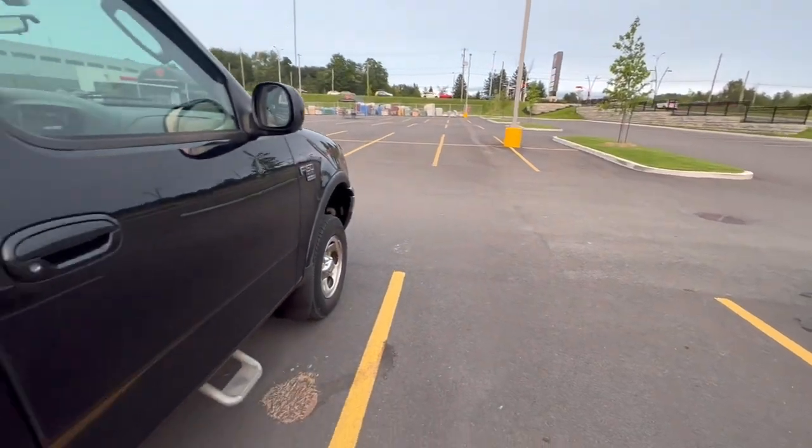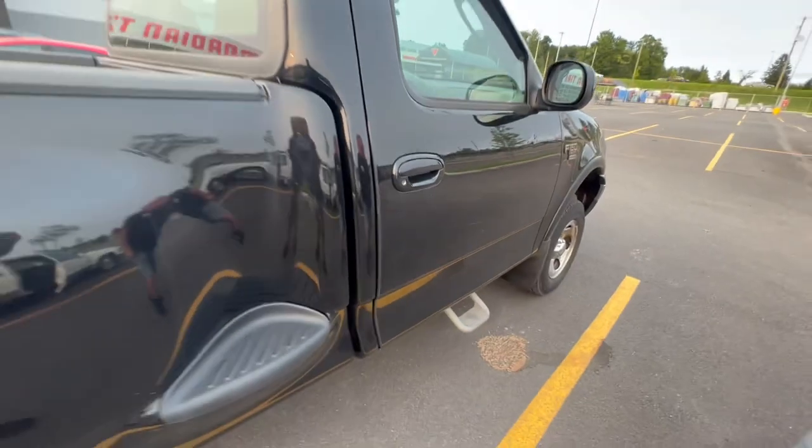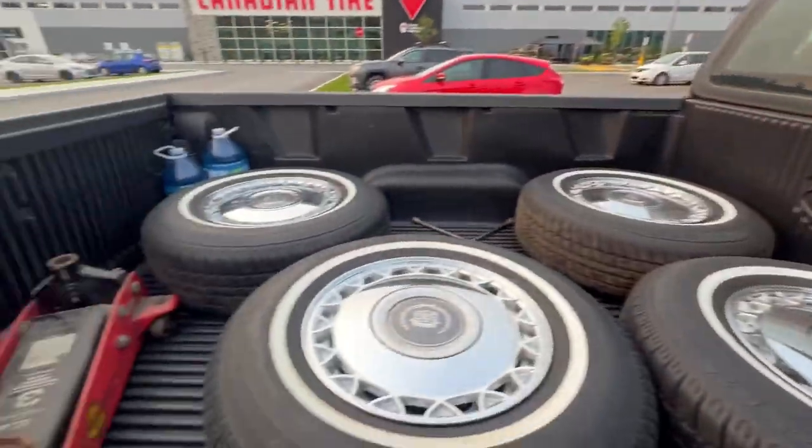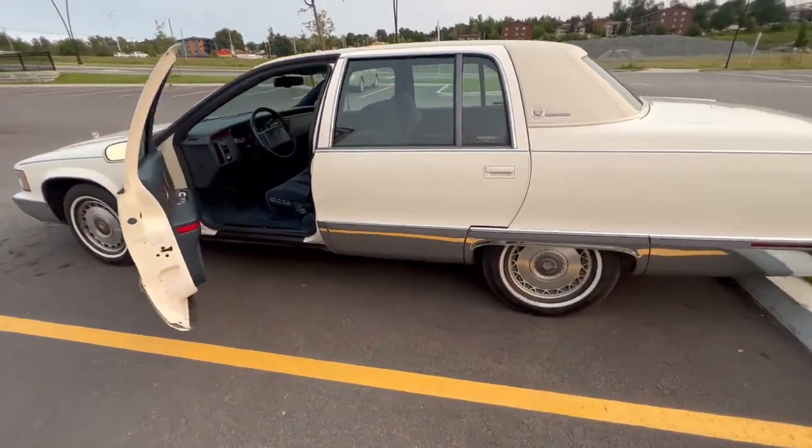We got the official road snack of Specialty Motor Cars — we get the share size but we each get our own so we don't actually have to share. Papa Bear's driving the F-150. Let's gas and go — actually I already got gas, so let's just go.